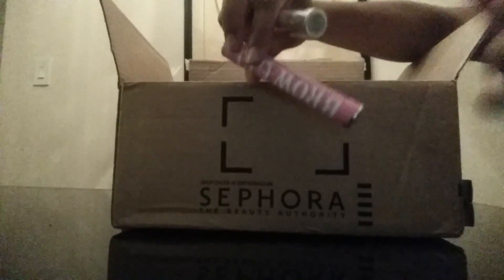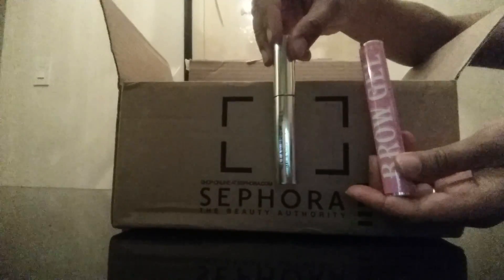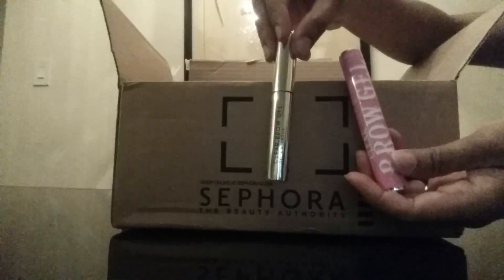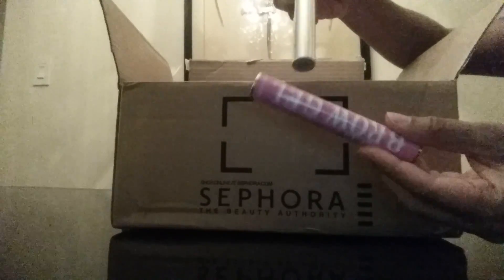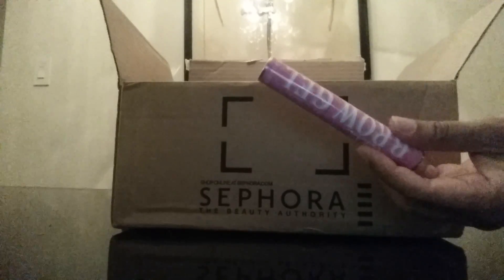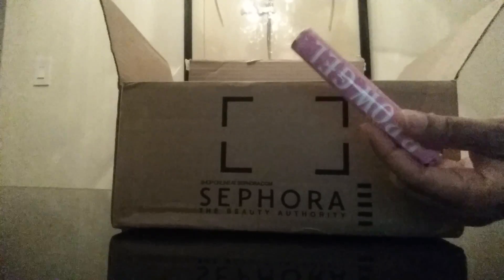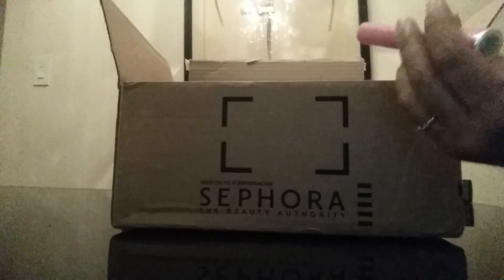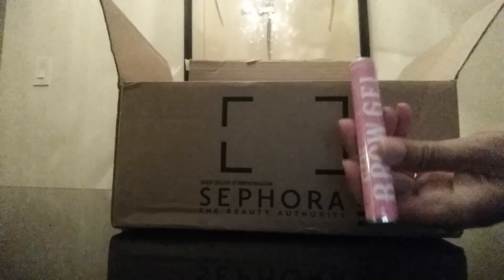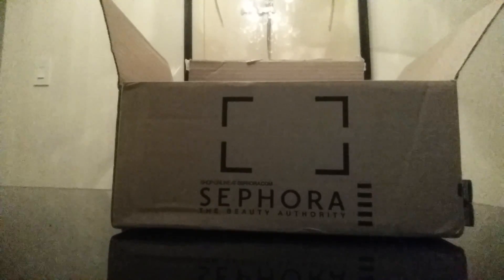Then I restocked my Anastasia Clear Brow Gel. The packaging has changed — I brought out the old packaging so you can see the difference. I think I prefer the old packaging. The new one kind of looks like it's trying to be Benefit. But you know what? If it works, it works.